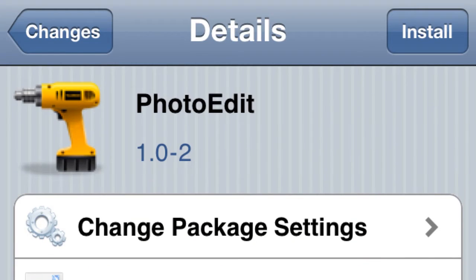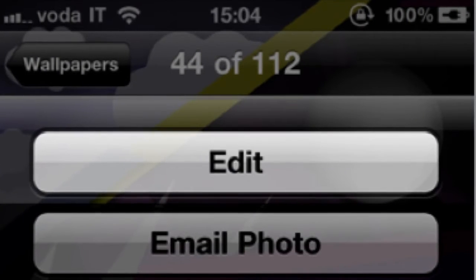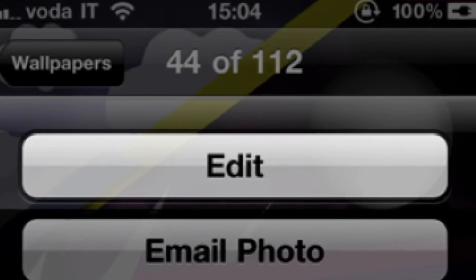What's going on YouTube, channel Forensic. Three tweaks you don't have, part 16. Let's get it going. Number one: photo edit. Pretty cool tweak — after you have a photo on your camera roll, you can go to it and you're going to have a new option, and it's going to be edit.